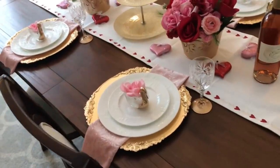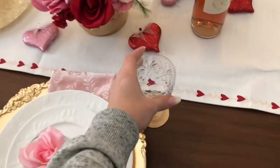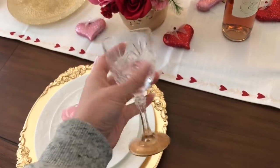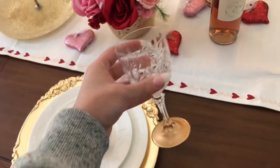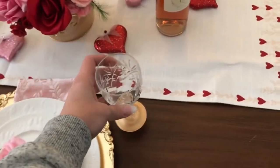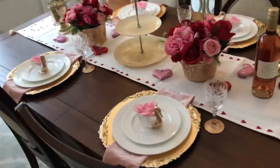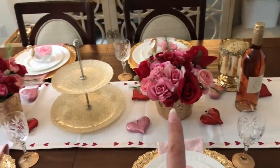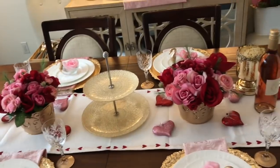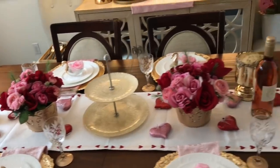Another thrift store find: small crystal wine glasses for 99 cents each. I did liquid gold leaf on the very bottom of each glass to add a little pop of gold matching the rest of my gold decor. Those are my two dollar store DIY centerpieces — I did a video for those — and anything I've shown in this video I'll try to link in the description below.